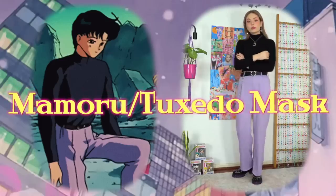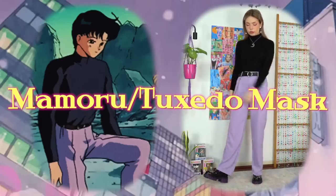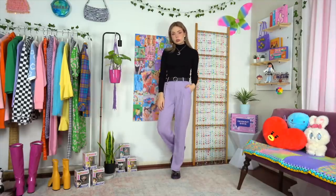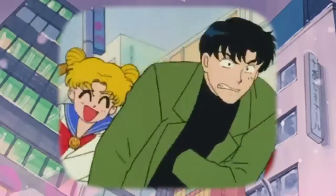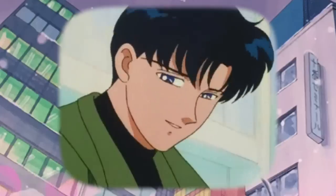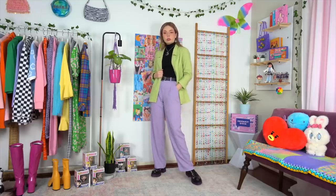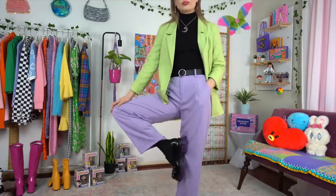Tuxedo Mask — or as us 90s English dub watchers know him, old mate Darien. This is another fairly simple outfit; I kept the same black turtleneck on. The only real challenge is trying to match the color of the trousers, because it is quite a unique muted lilac shade. I got it pretty close in the end. Unfortunately, the same cannot be said for the green blazer — mine is obviously a lot lighter, more on the pastel side of things, but it still pairs up nicely with the pants so we're rolling with it.